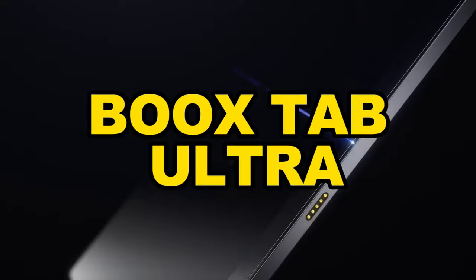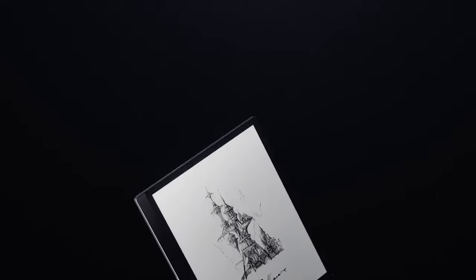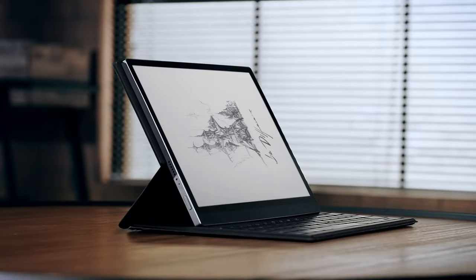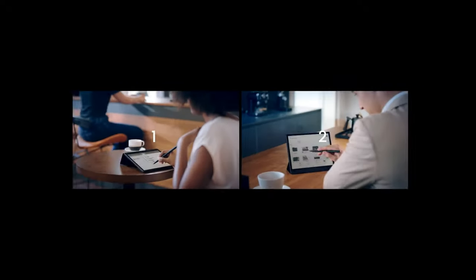The BooksTab Ultra, the latest addition to the BooksTablet lineup, promises an immersive and feature-rich experience for users seeking a versatile e-reading and productivity device. This comprehensive review delves into the key aspects of the BooksTab Ultra, offering insights into its design, display, performance, and unique features.